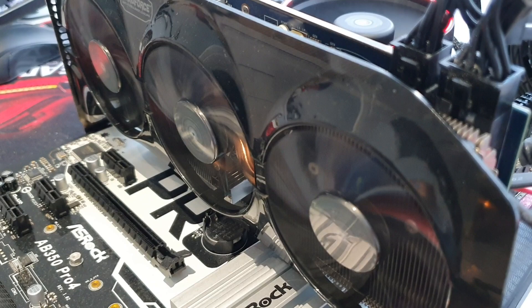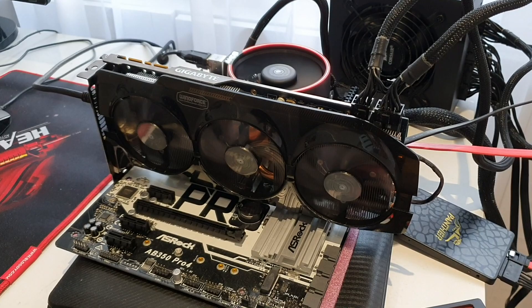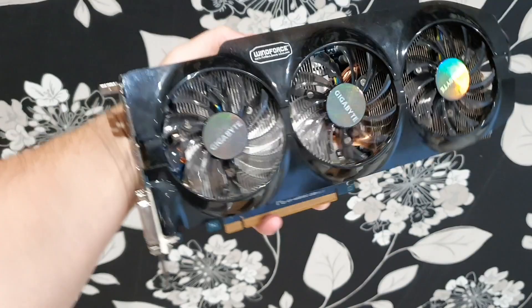On my hands I have a GPU from Gigabyte, the WindForce model with three heat pipes which has contact with the chip surface. This is a huge graphics card and takes a lot of space in a case, at the same time keeping a good temperature.